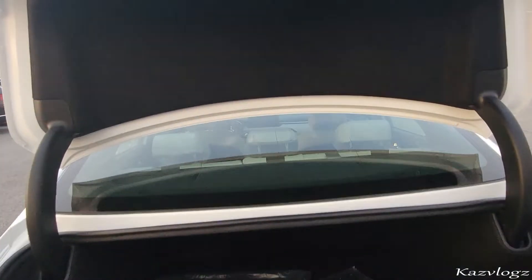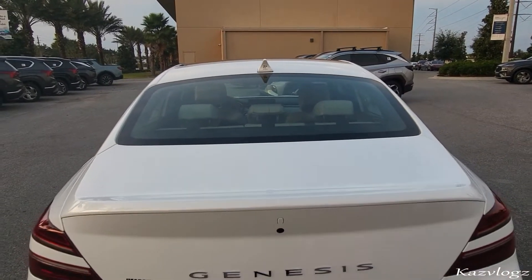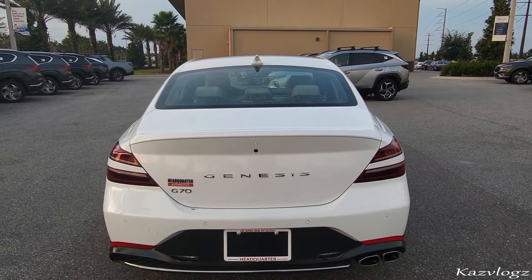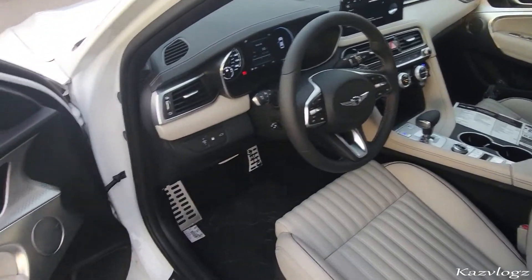Let's go ahead and have this closed. So that was about the exterior side of this vehicle. Now let's go ahead and check out the interior side of this vehicle, starting from the driver's side.